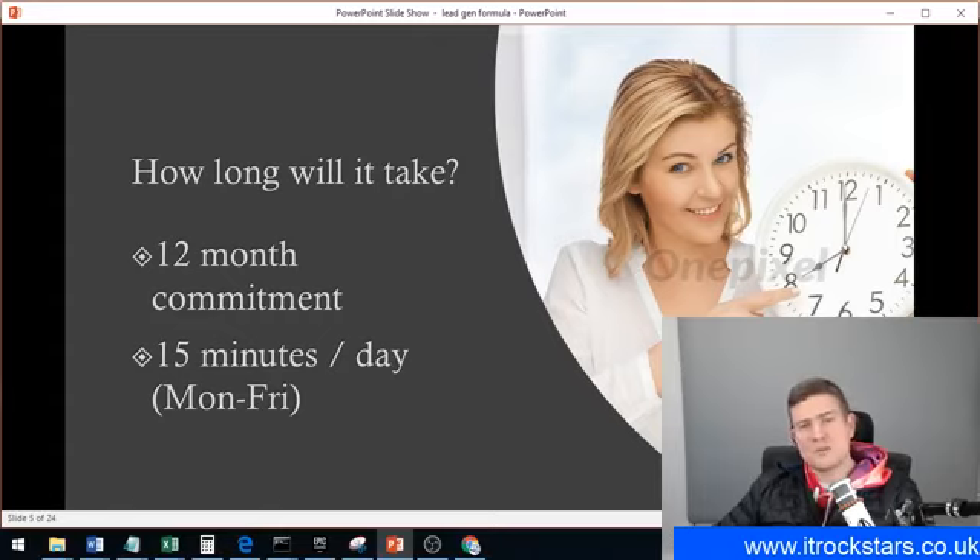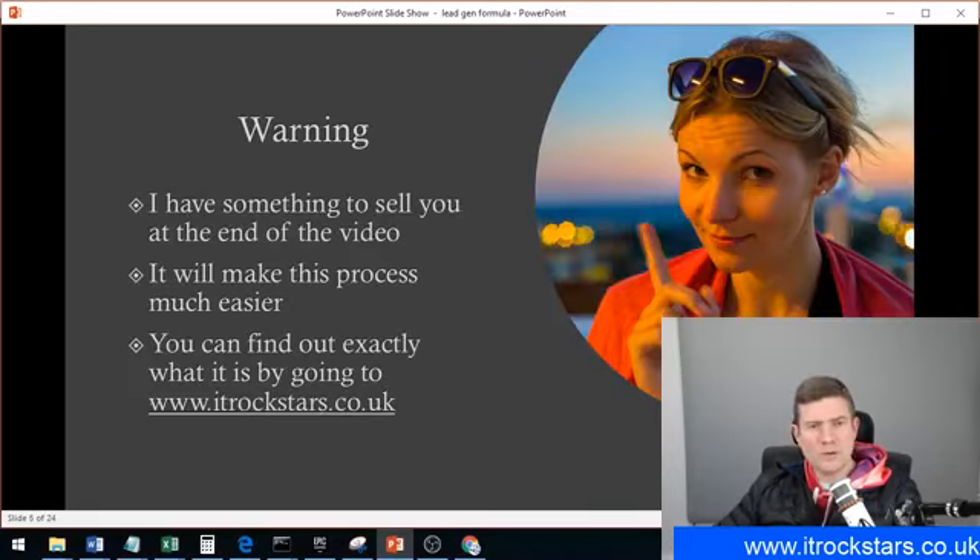Time-wise, it's going to take 15 minutes of your day, Monday to Friday, to implement this. It will take a little bit longer if you don't go with the product we have. A warning before we get into the detail: I'm going to actually attempt to sell you something at the end of the webinar. It makes this process much easier and you can find out exactly what that thing is at itrockstars.co.uk. It's just a warning that I'm going to try and sell on the video.